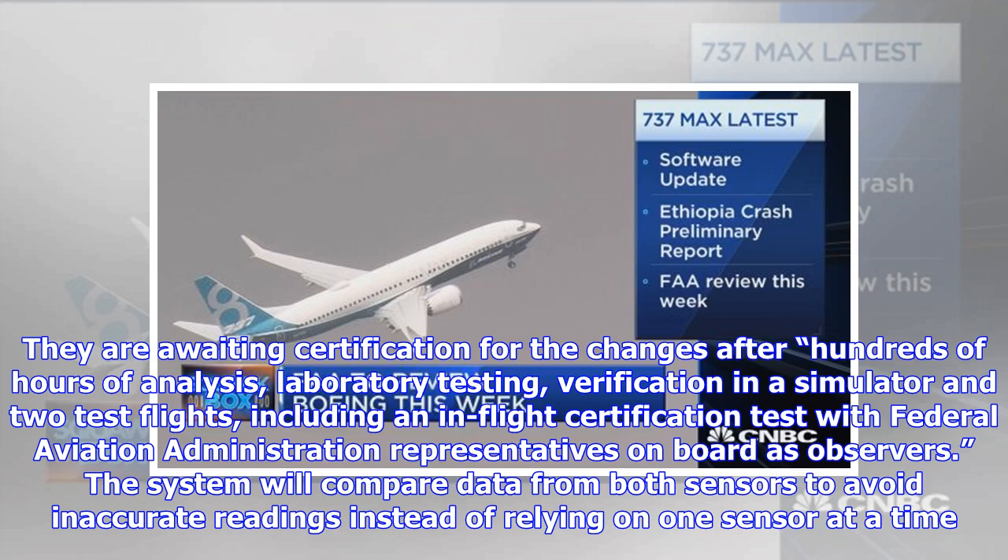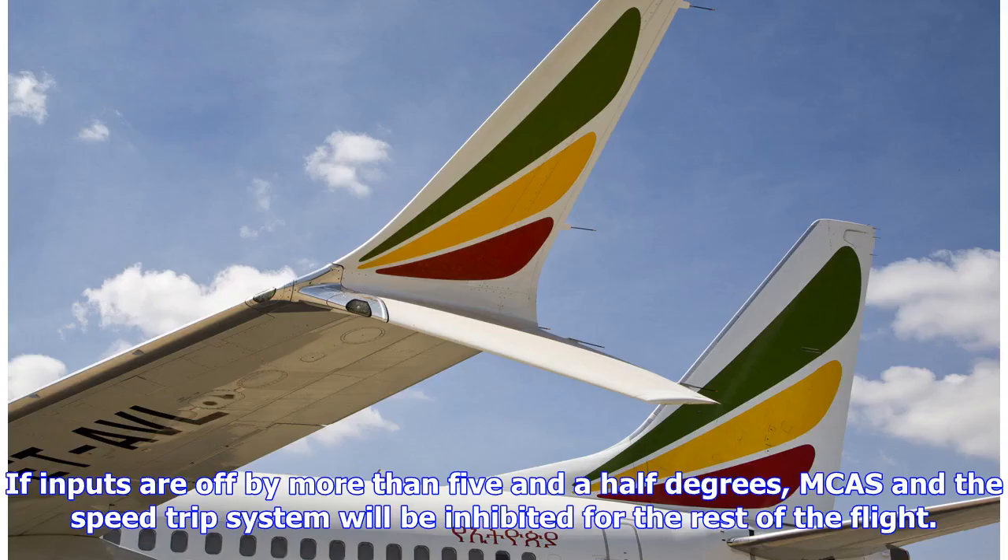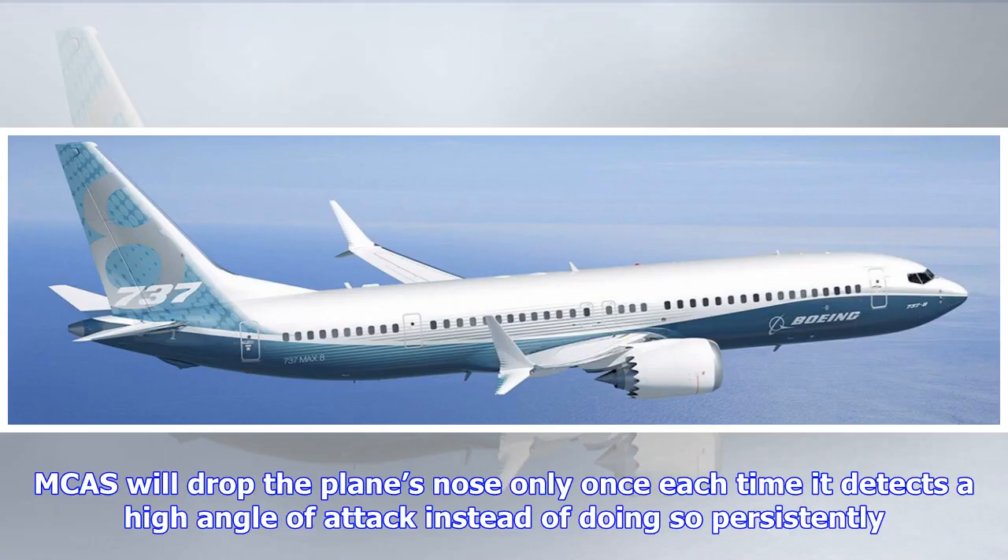The system will compare data from both sensors to avoid inaccurate readings instead of relying on one sensor at a time. If inputs are off by more than 5.5 degrees, MCAS and the speed trim system will be inhibited for the rest of the flight. MCAS will drop the plane's nose only once each time it detects a high angle of attack instead of doing so persistently.